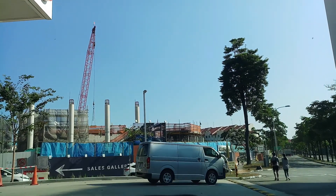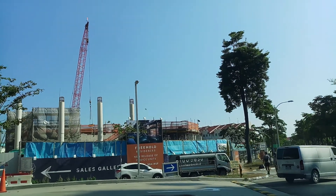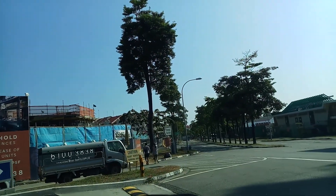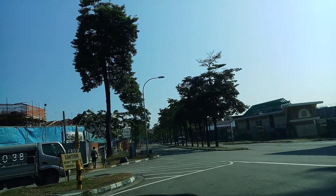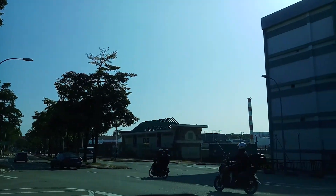Along the way, we will see Changi Prison. There you can see Changi Prison is a complex building.